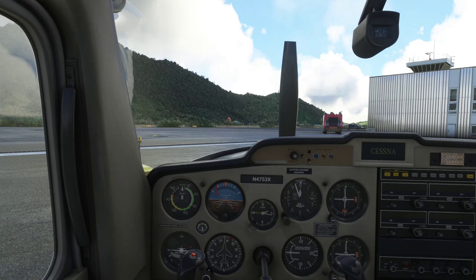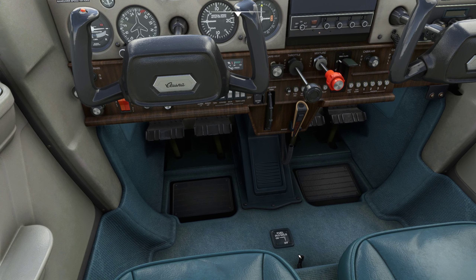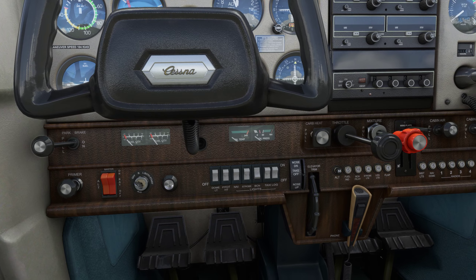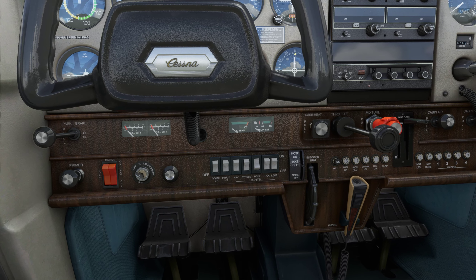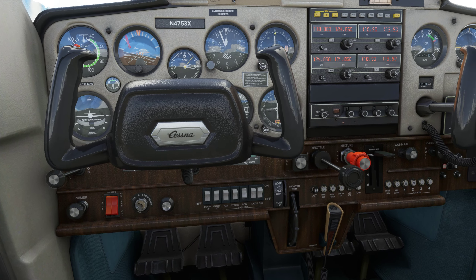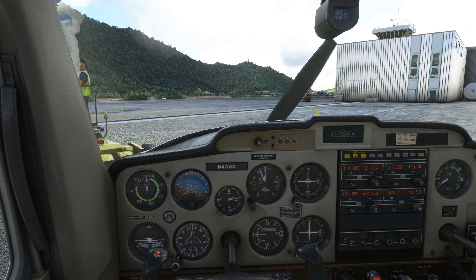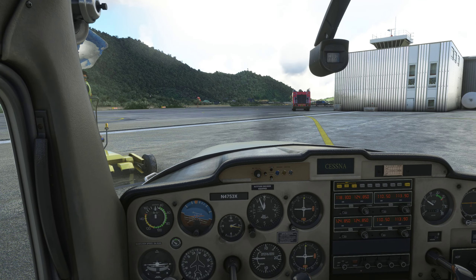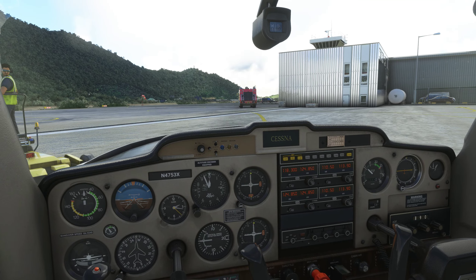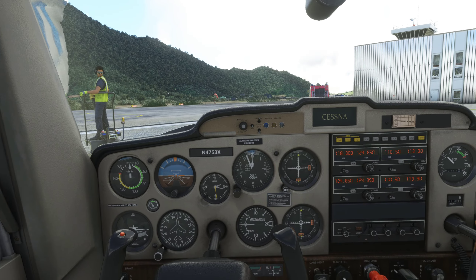Today we are continuing our search for lost Caribbean airports. Let's turn the fuel on, rotating beacon on. Mixture rich, carb heat is cold, master and battery switch is on. There is no fuel pump. Crack the throttle a quarter inch, make sure the propeller area is clear. Engage the starter — good start. Magneto is back to both. Check the oil pressure — oil pressure is coming up.